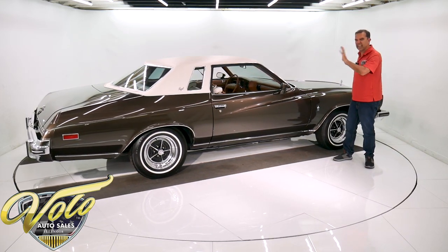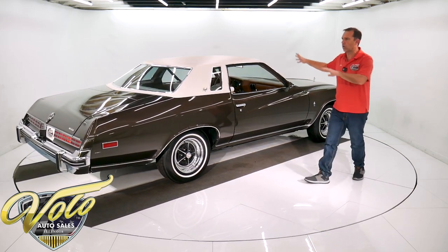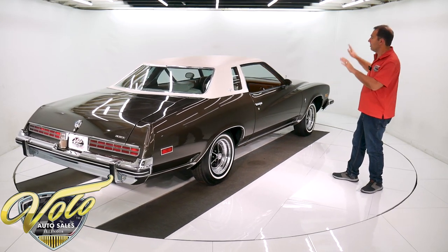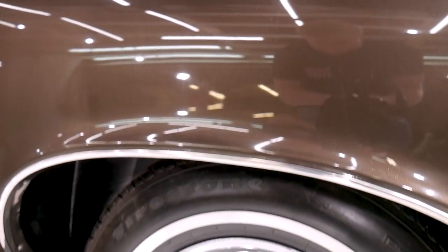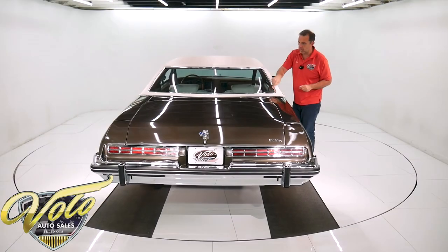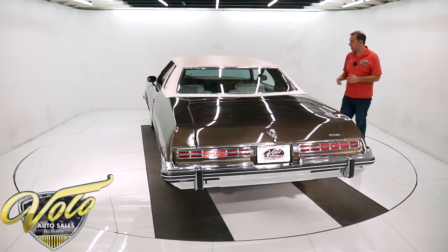It's a fantastic paint job. The body is mint — no door dings, no rust, no cracking, no issues with the body at all. The car came with the 15-inch chrome Buick mags. It's got a crisp, bright white top. All the trim and moldings were restored and polished when the car was being repainted.